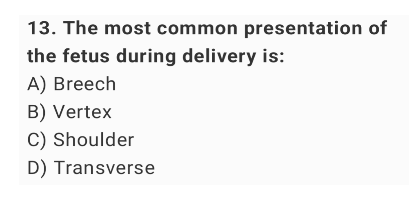Question No. 13: The most common presentation of the fetus during delivery is? The right answer is option B: vertex.